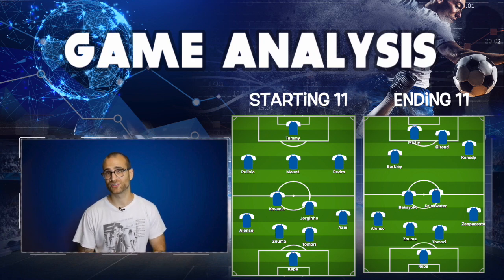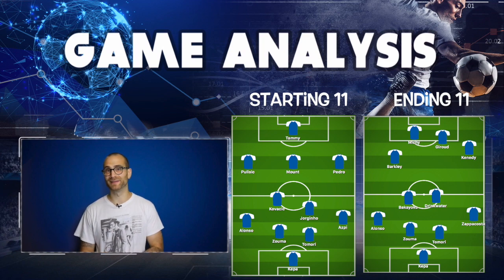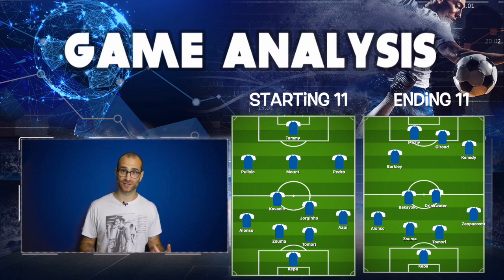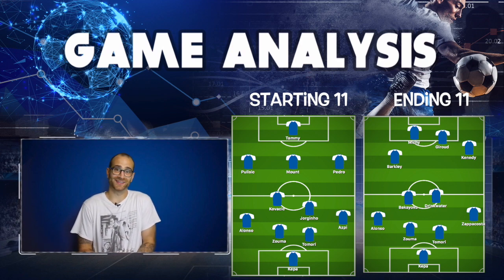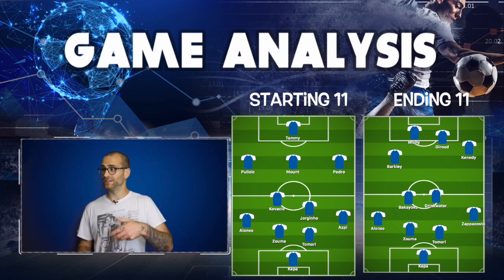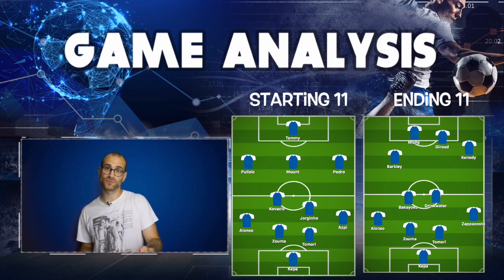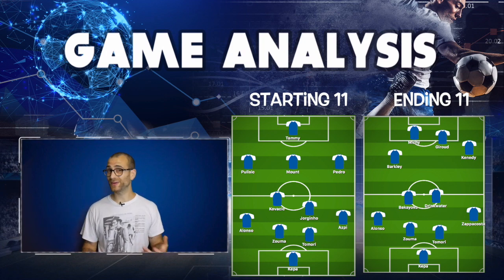Finally, a massive shout-out to Ross Barkley who has been excellent in preseason. I got a lot of stick from Chelsea fans for saying he could be a big player this season, but he's doing himself no damage with these performances. He looks fit, he can finish from long range and short range, play long passes and short passes, and he's press-resistant. Ross Barkley's looking really good.